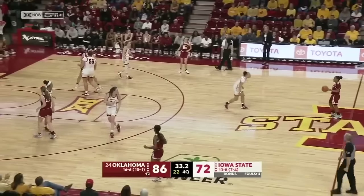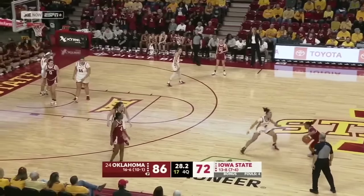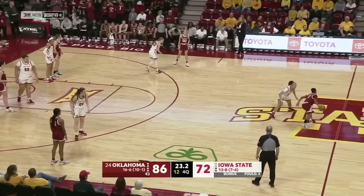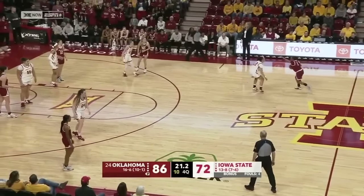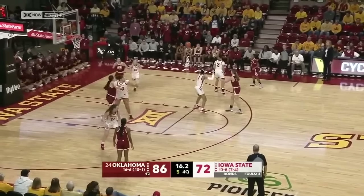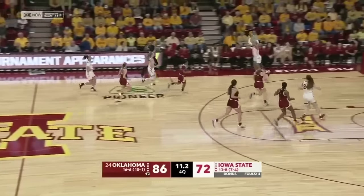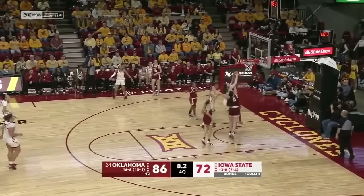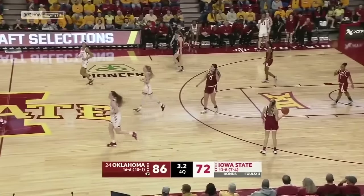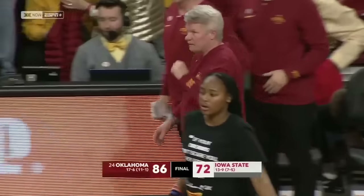Oklahoma looking to go to 17-6 on the season — get their 11th Big 12 win in 12 games. Picked to finish 5th in the Big 12 Conference, and right now ruling the roost. Bristow for three — and Oklahoma will have it. They'll dribble out the game and Oklahoma is going to win it — 86-72, as they come on the road and win at Hilton Coliseum for the first time since 2017.